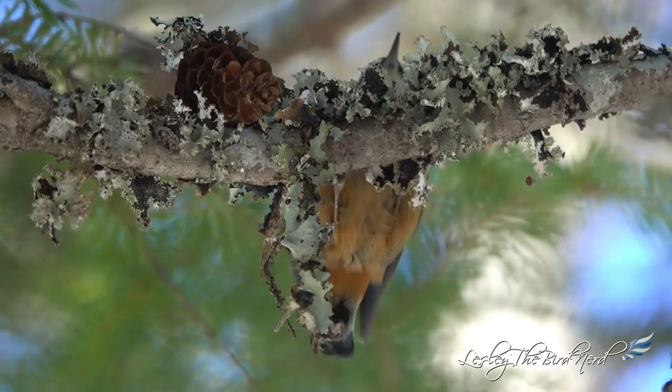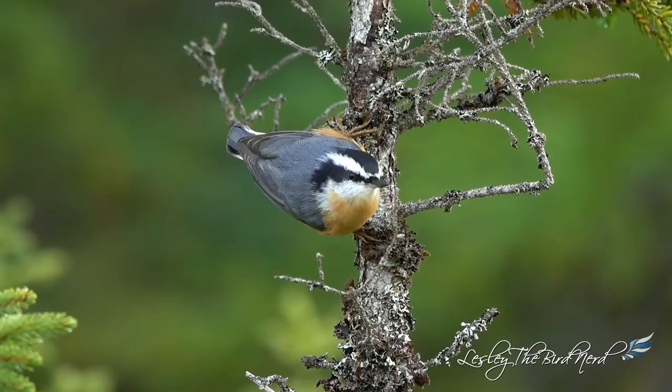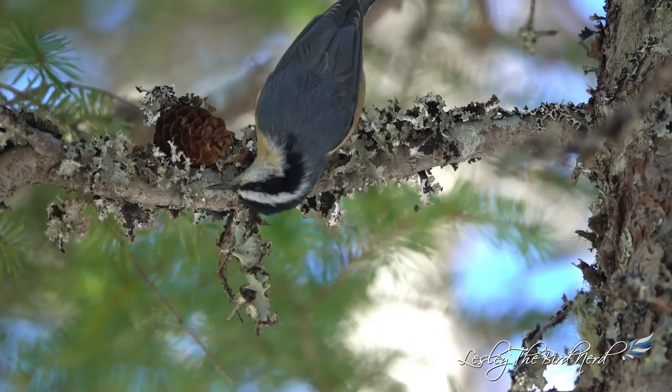Native nuts like acorns and beechnut are also consumed. Although winter means insects aren't as plentiful, red-breasted nuthatches can still find bark beetles in the bark of trees. These little guys will also eat at feeders, which brings me to the next question: how can you attract them to your yard?